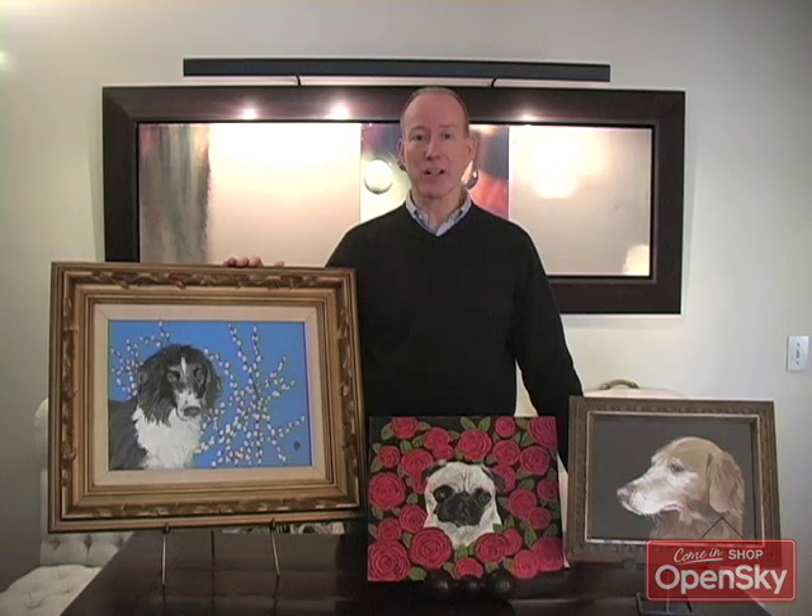We've actually arranged with her to do custom pet portraits. So if you send in a digital photo, Judy will take your pet — whether it's a bird, whether it's a rabbit, a dog or cat, a ferret — anything is fair game with Judy and her pet portraits, and you pick one of five backgrounds.